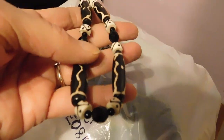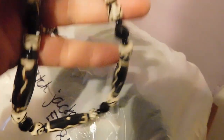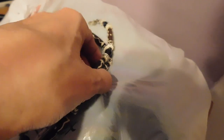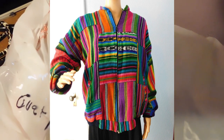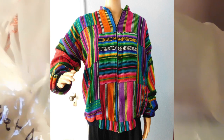Here are my sales for the day which I'm getting ready to package. First is a carved bone necklace from Africa — I theorized it might be Maasai but I'm not sure — and that sold for $17 plus shipping. Then this is a jacket from Guatemala that belonged to my mother-in-law, made from hand-woven fabric, really cool, and that sold for $52.